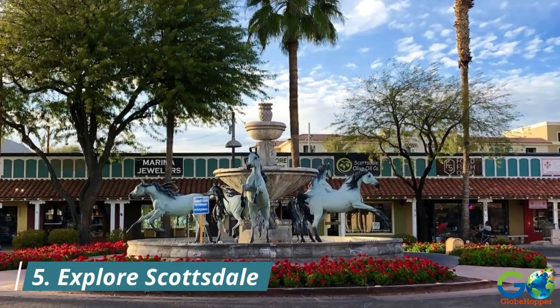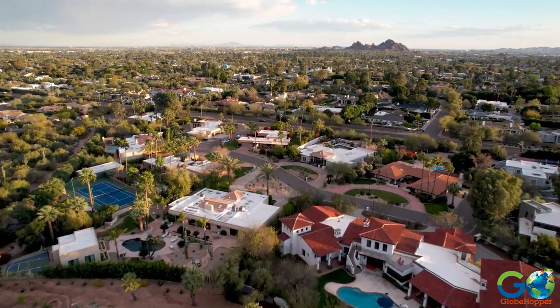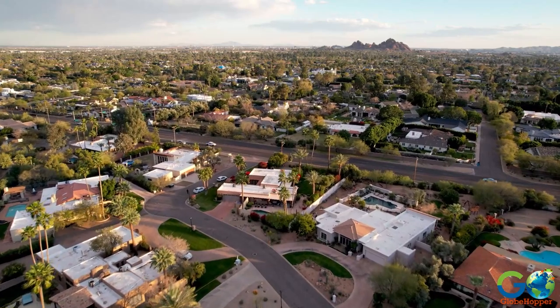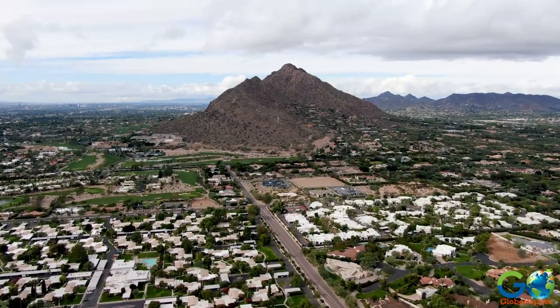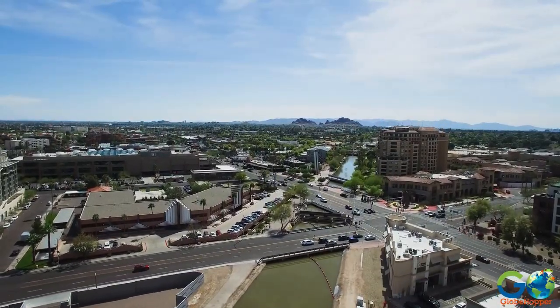5. Explore Scottsdale. Scottsdale, Arizona offers a vibrant urban experience and is approximately a two-hour drive from Sedona. In Scottsdale, you can explore the Western Spirit Museum, which delves into the history and art of the American West.